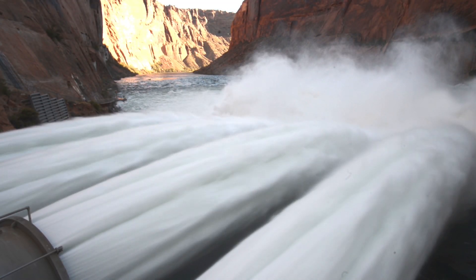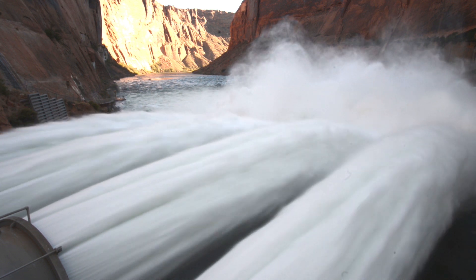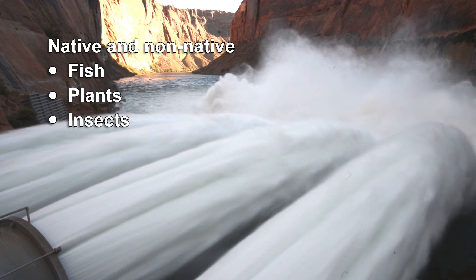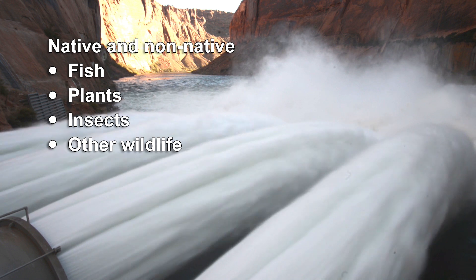Scientists continuously collect data to study the effects of high flow water releases on native and non-native fish, plants, insects, and other wildlife in and around the river.